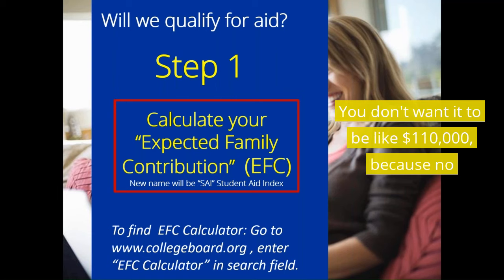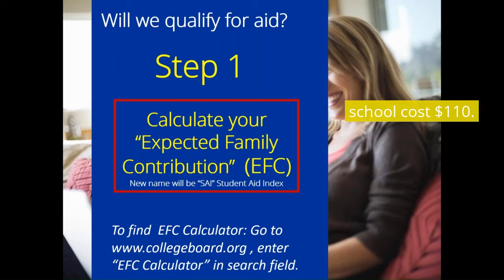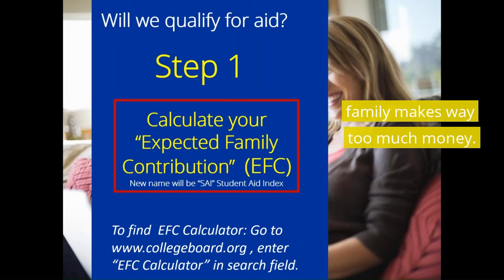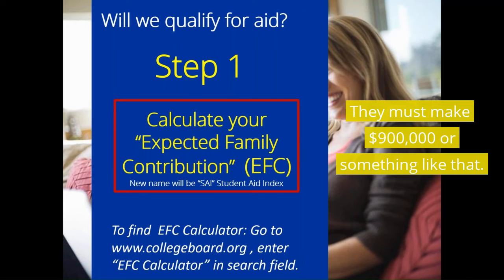You don't want it to be like $110,000 because no school costs $110,000. So when I see a number like $110,000, I know that the family makes way too much money — they must make $900,000 or something like that.